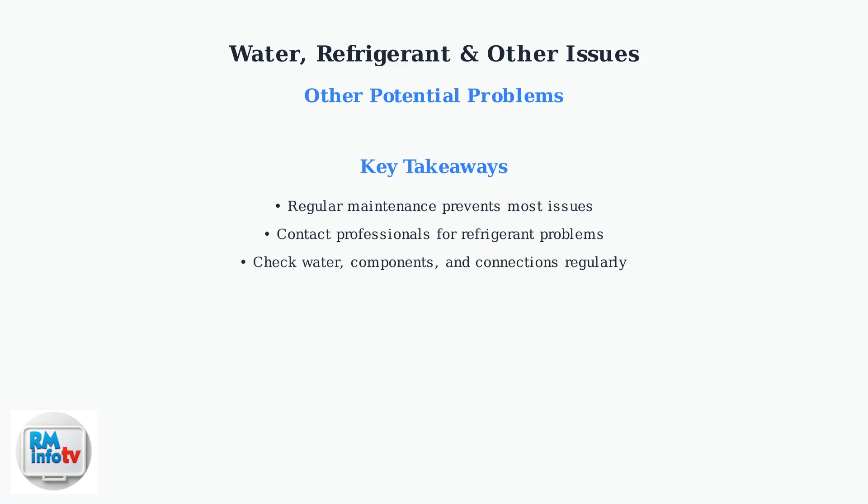While you can handle water issues and basic checks yourself, refrigerant problems require professional technicians. Stay proactive with maintenance to keep your air conditioner running smoothly.